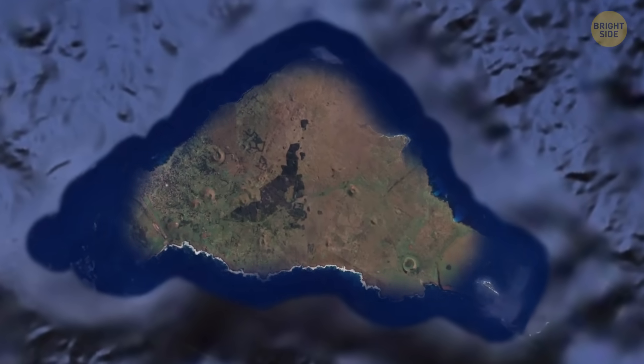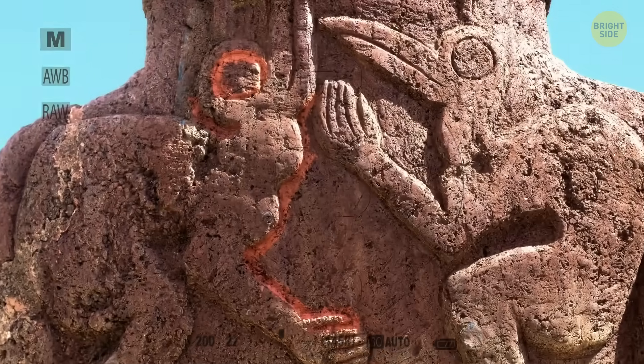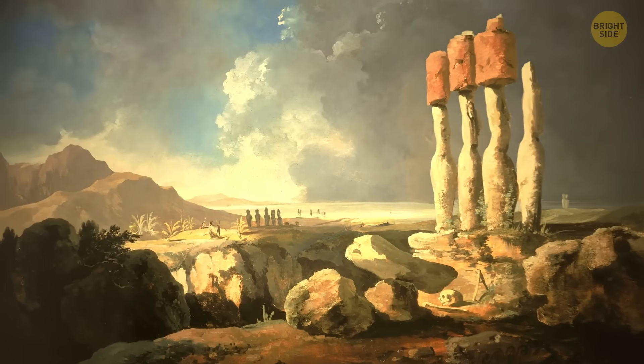And the danger doesn't stop there. Dozens of other important cultural features nearby are also at risk — ancient dwellings, petroglyphs carved into stone, burial sites, old rock gardens — basically the entire physical memory of Rapa Nui's cultural history.